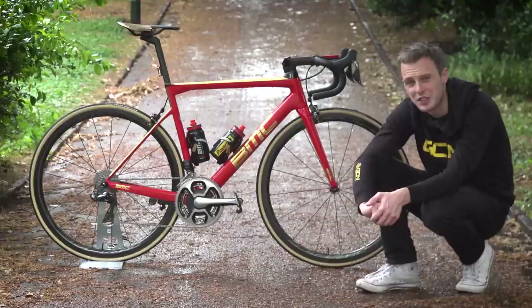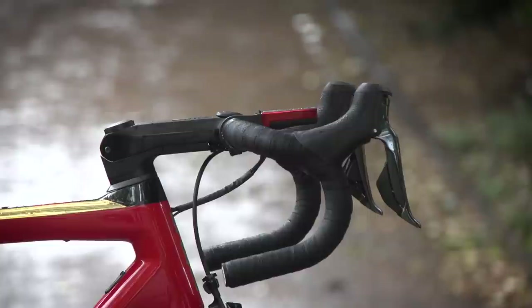Moving forward, we've got the aforementioned BMC stem, and he's got 3T carbon fibre handlebars with the classic Belgian round traditional bend.